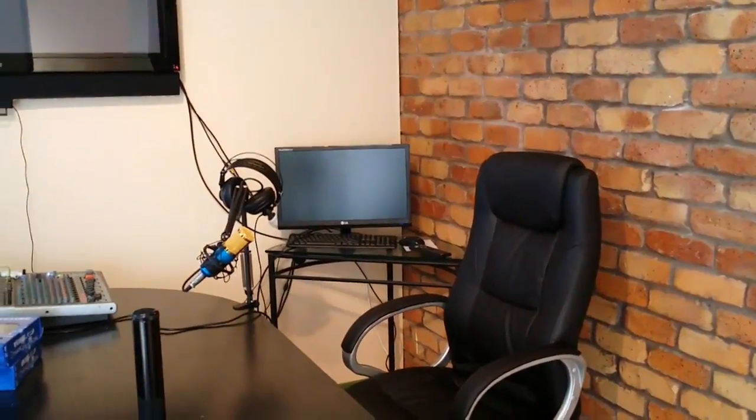I've got some other ducting to hide all those wires at the back there. I'm also putting another screen up on the wall so the people sitting here can see what's happening on the podcast or webinar.